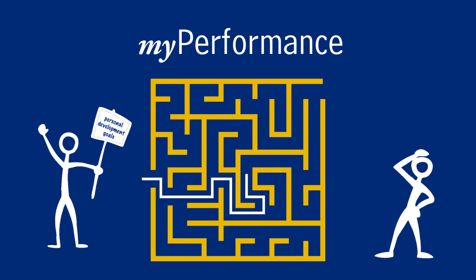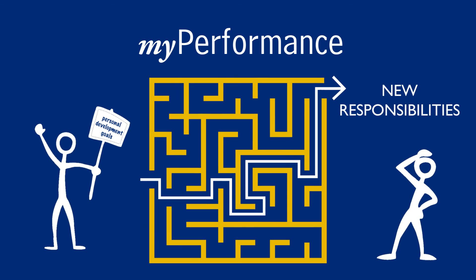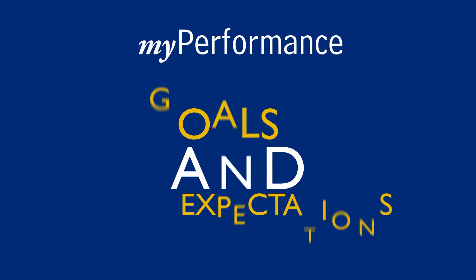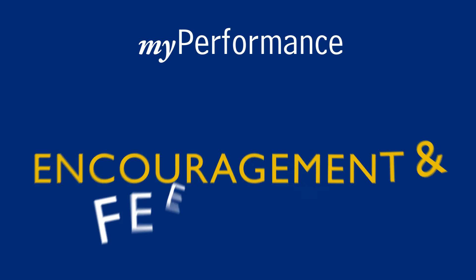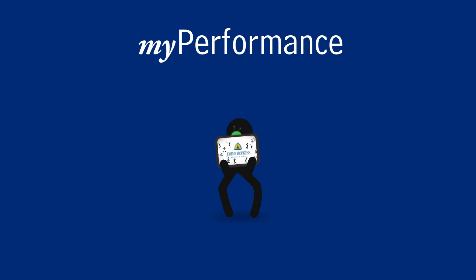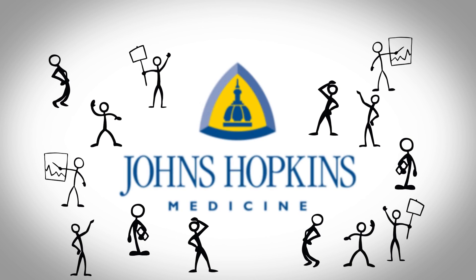You will also use My Performance to track your personal development goals so that you are better positioned to do more challenging work and better prepared for new responsibilities. We hope that My Performance will make your goals and expectations clear. You will get the encouragement and feedback that everyone needs and deserves. My Performance at Johns Hopkins — getting us all where we're going.